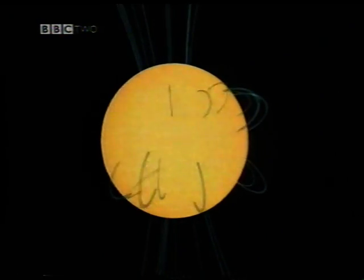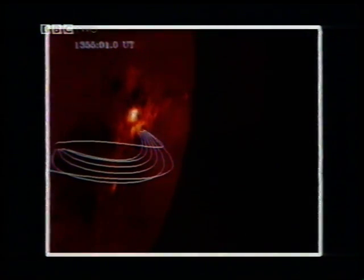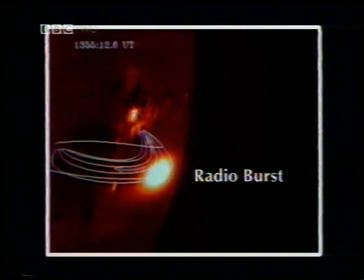It would look like a constantly changing bundle of twisted fields, curling between sunspots, stretching and reconnecting as magnetic energy is released in flare explosions. To see what happens to all this energy, we need to tune into the radio emissions produced by the accelerated electrons, spiralling rapidly high up the magnetic loops.